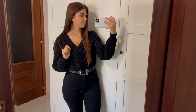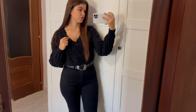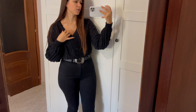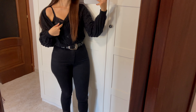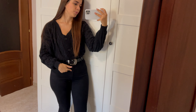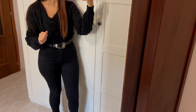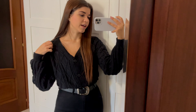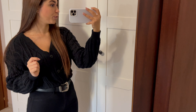Per quanto riguarda l'outfit, oggi ho messo il maglioncino nero che vi ho fatto vedere nell'haul di Shein, che tra l'altro è veramente caldissimo. Sotto ci ho messo una canotta in raso con il pizzo, poi cinturone, jeans skinny di Zara e mocassini. Outfit semplicissimo ma comodo per tutti i giri che dovrò fare.